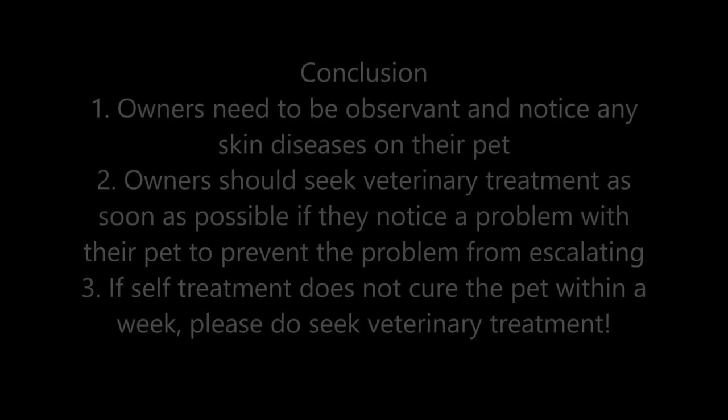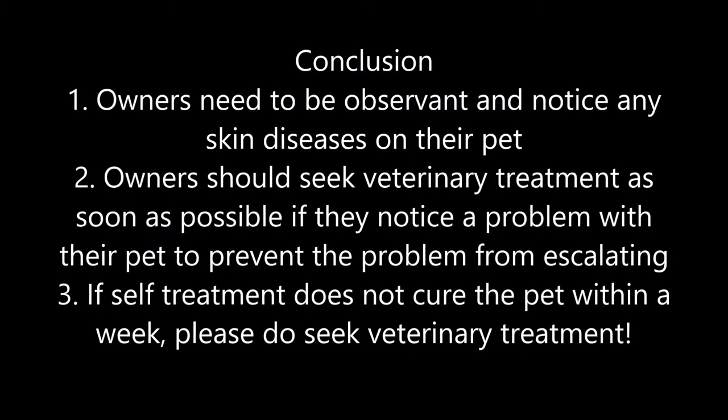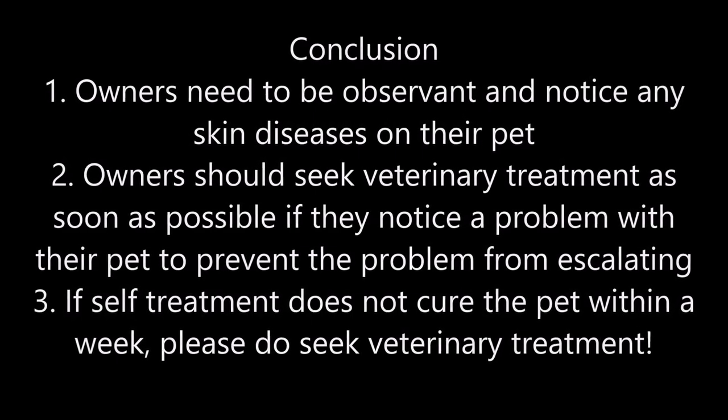In conclusion, owners need to be observant and notice any skin diseases on their pet. Owners should seek veterinary treatment as soon as possible if they notice a problem, to prevent it from escalating. If self-treatment does not cure the pet within a week, please do seek veterinary treatment.